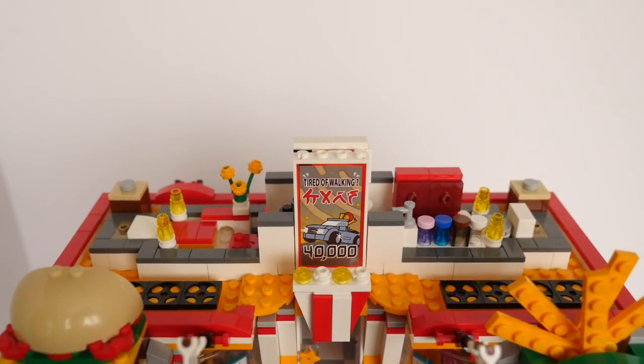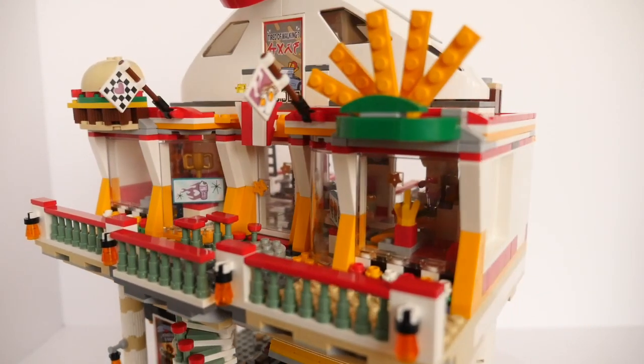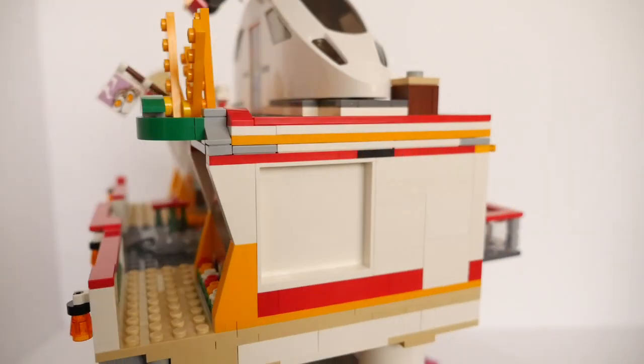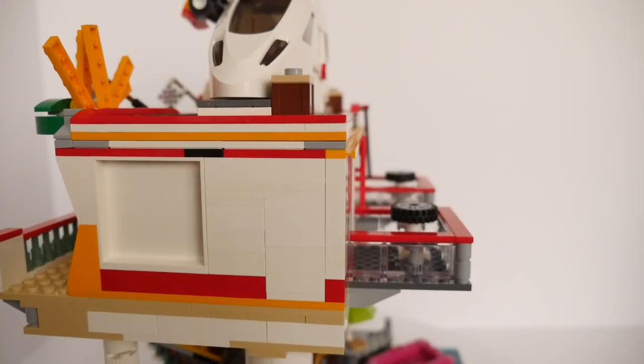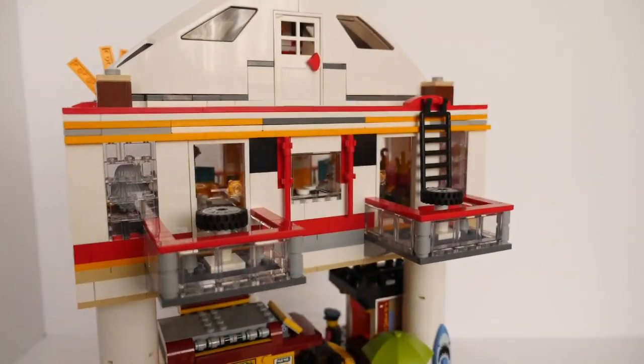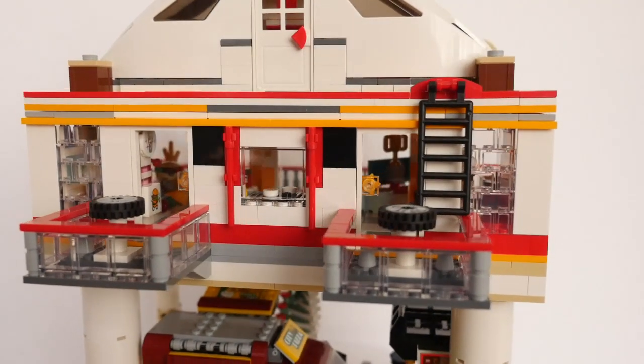The diner itself is double-fronted with a 3D burger and fries above the large windows and a popcorn carton above the door. The balcony at the front accommodates the landing for the spiral stairs from below. Two more balconies at the rear have tables for two with a view, and access for the rooftop apartment via a ladder.